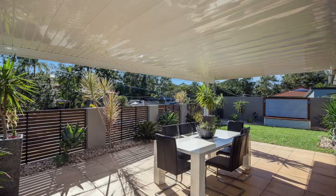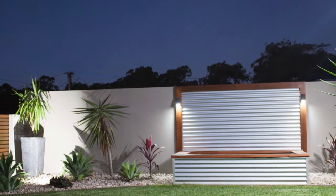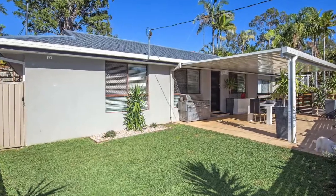The large covered outdoor area is perfect for all year-round entertaining. This lovely home is located on a sunny elevated 567 square meter block and close to all the amenities.